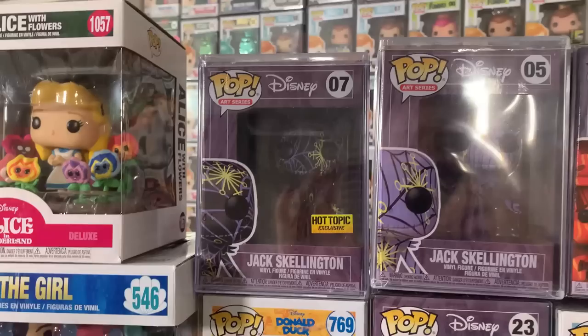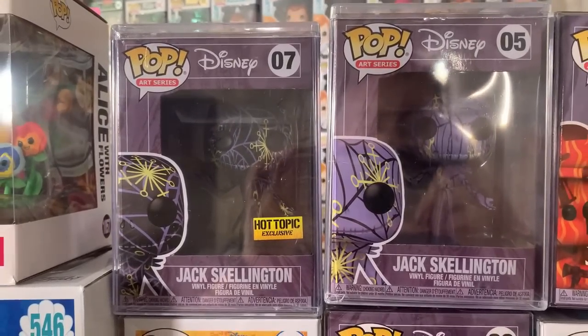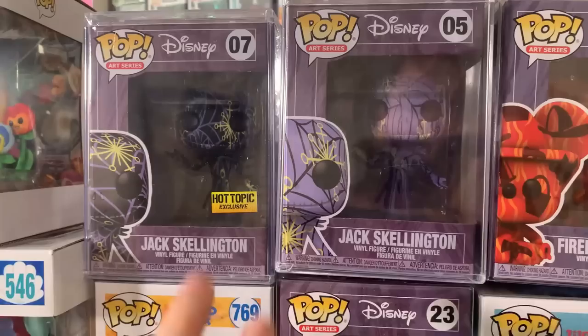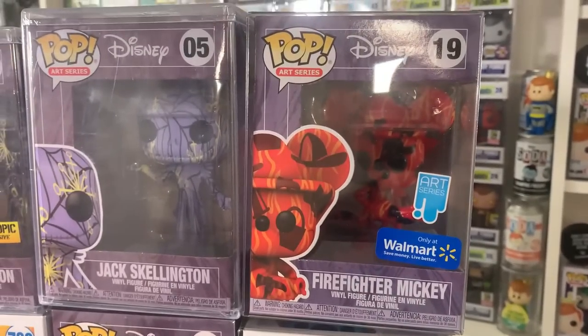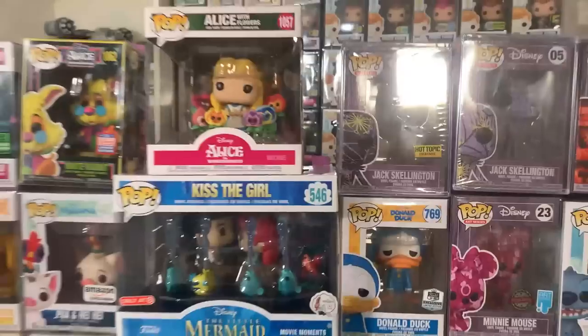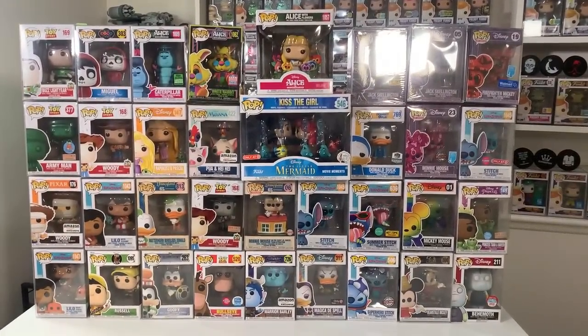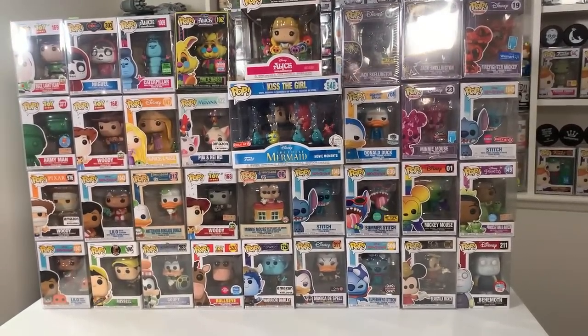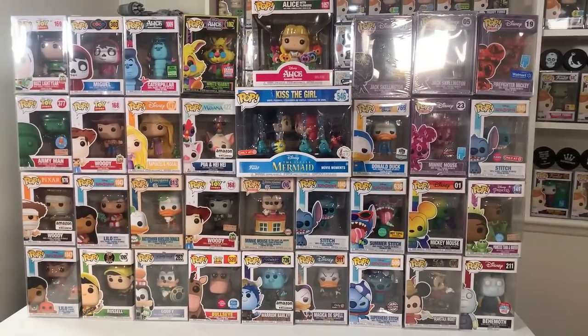Then we have some Art Series pops rounding out this wave — a pair of Jack Skellingtons in their hard stacks, and then Firefighter Mickey, which was a Walmart exclusive. Not bad at all — a nice round of stuff for all the Disney fans. It's going to be pretty fun finding new homes for all of these.